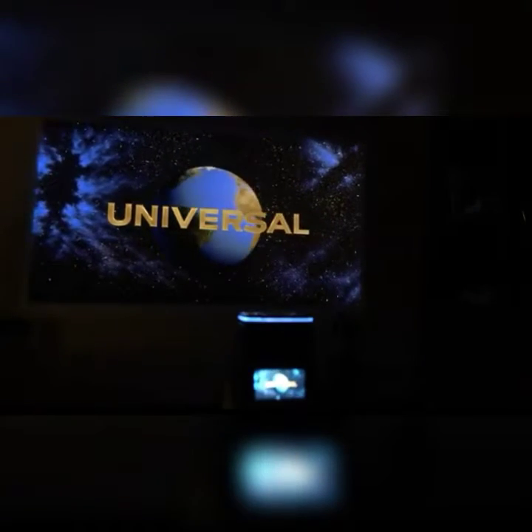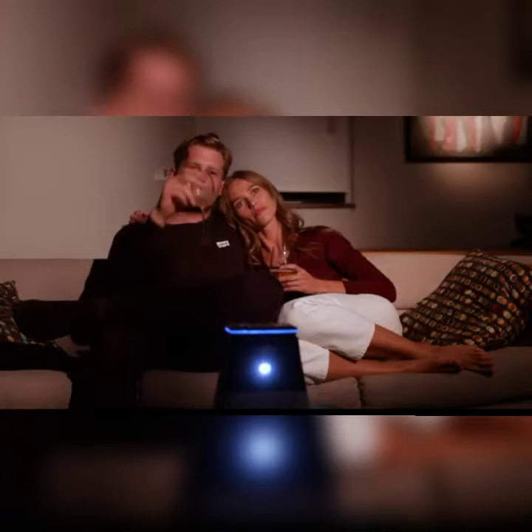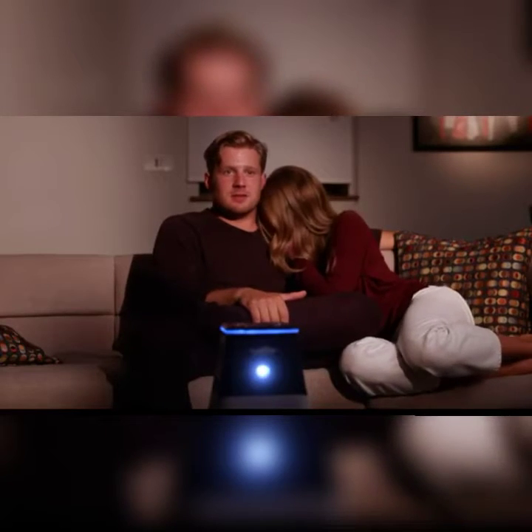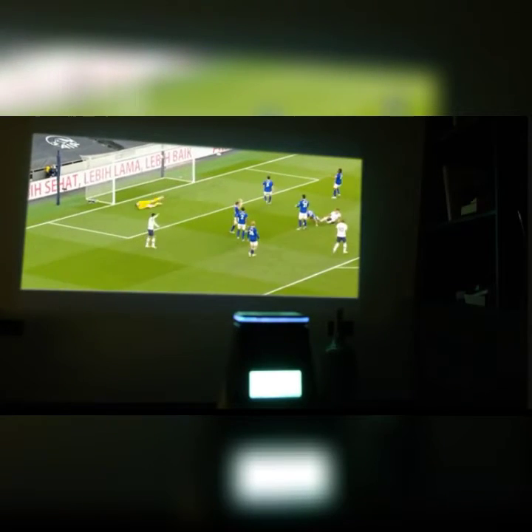The creators of SMASH are tech fanatics who worked for over a year and a half to bring you something truly special. Now, you don't need an endless collection of gadgets to enjoy watching your favorite big screen content. All you need is this stylish little device.